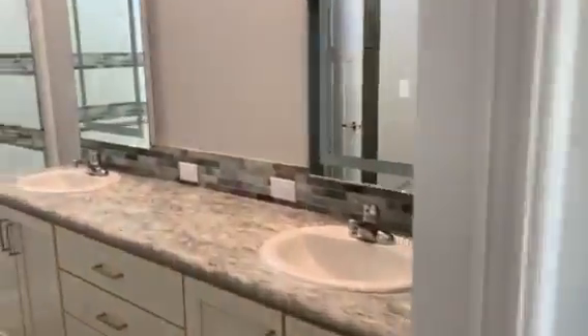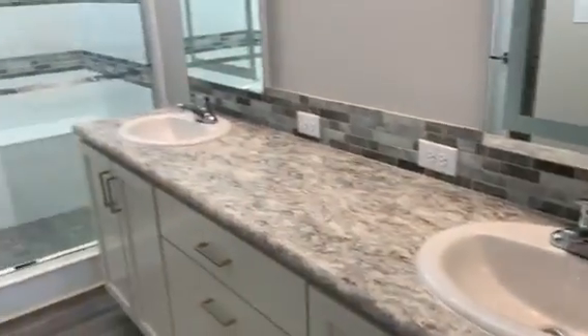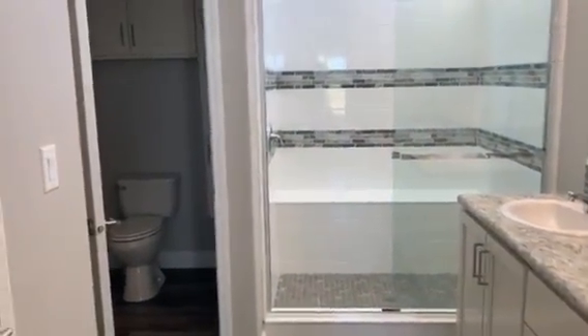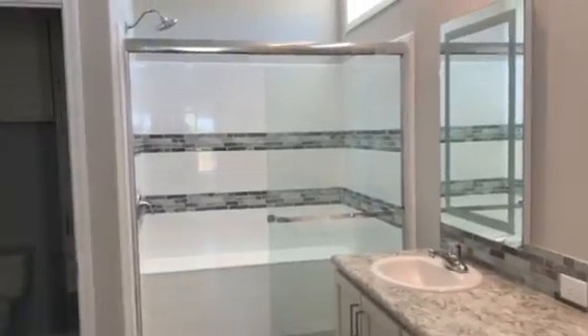And this bathroom — oh my goodness. You've even got transom windows up at the top, so you get plenty of natural light. Double sinks. Beautiful shower. Separate closet for the commode. And another closet in here as well.